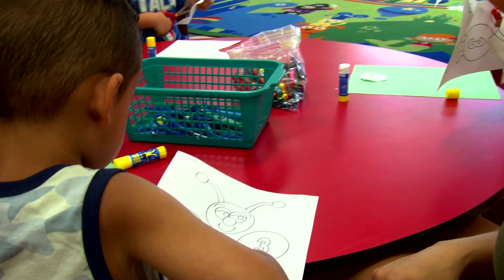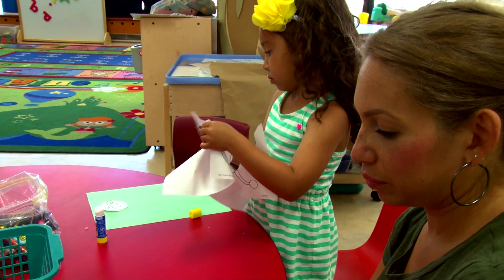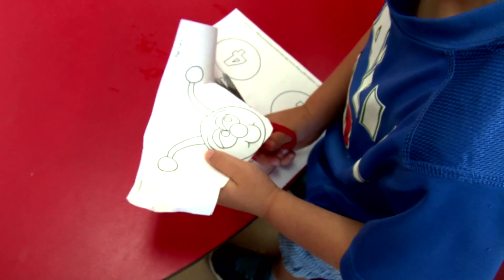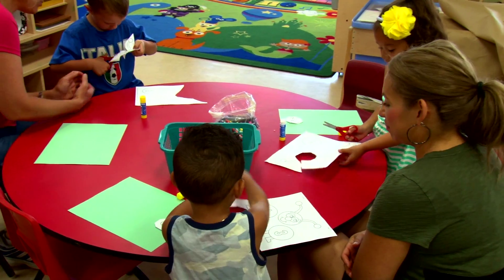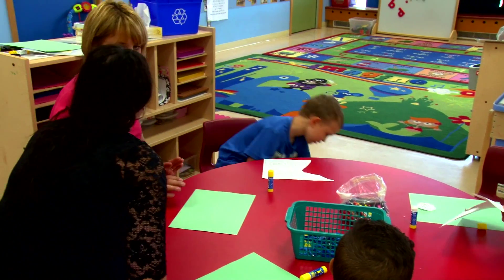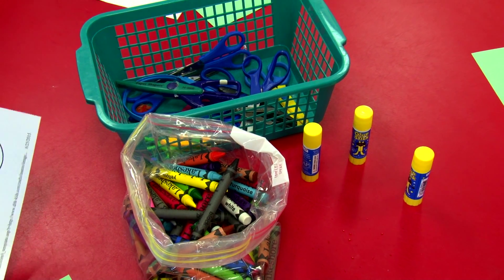The second activity is a craft using numbers 1 through 10 in circle form to make a caterpillar. This will help your child become familiar with the numbers while placing them in order. The items needed are a caterpillar cutout, numbers 1 through 10, scissors, crayons, glue, and markers.